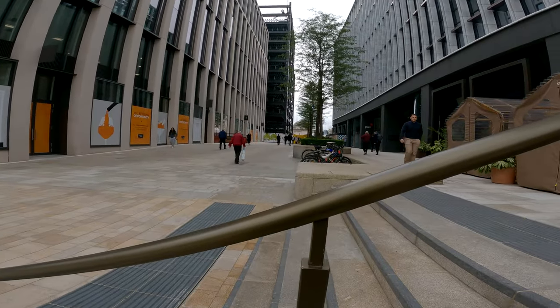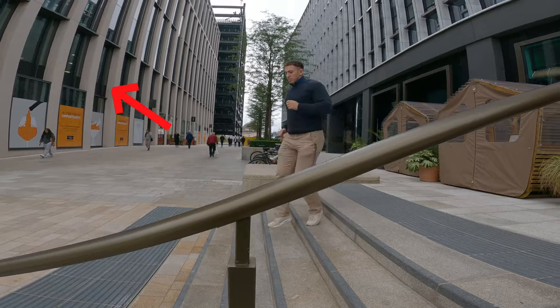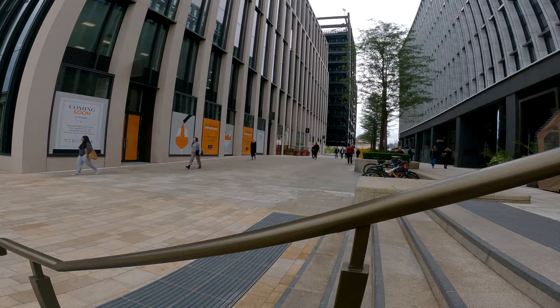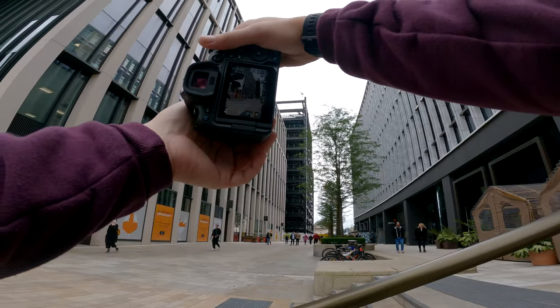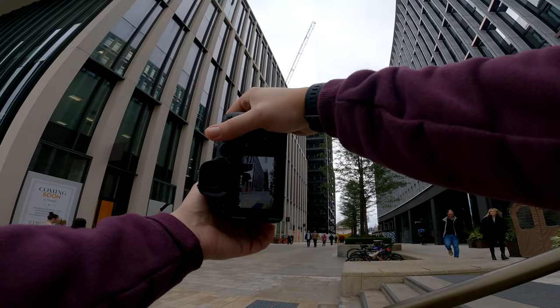Sometimes something that can look potentially quite boring — like this building on the left hand side — can provide something really nice for your photo. They've got these pillars which lead vertically up and they're a real strong leading line up to the sky. So I tried to capture someone walking towards me here and then separate them from the building to show how big it was.